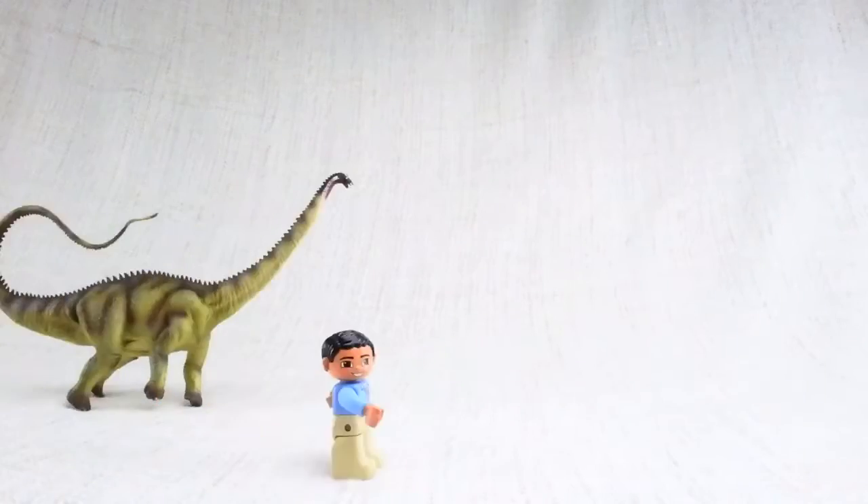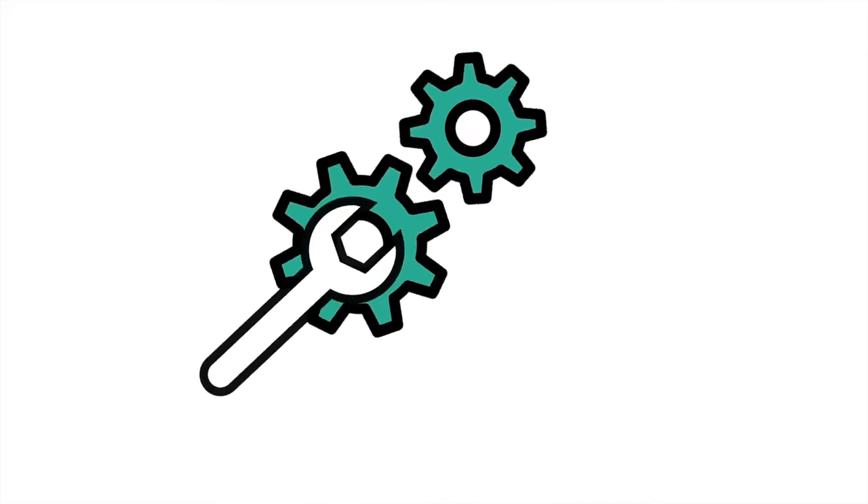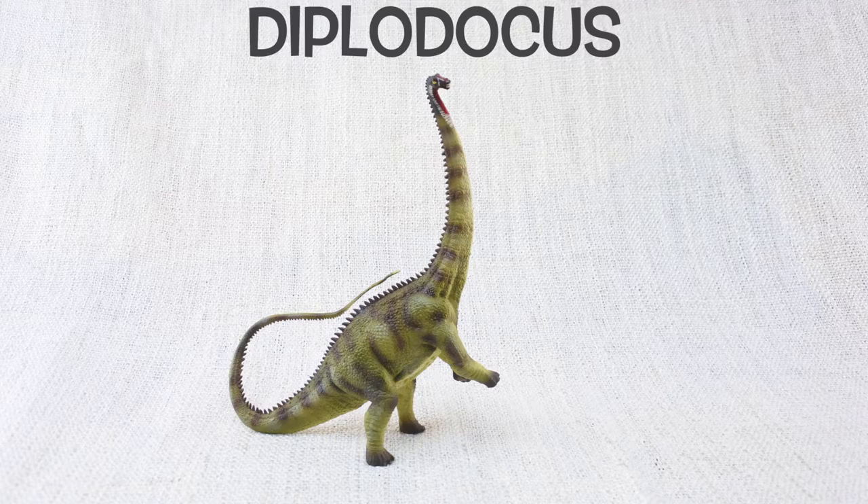What are we learning today? Let's learn all about Diplodocus.